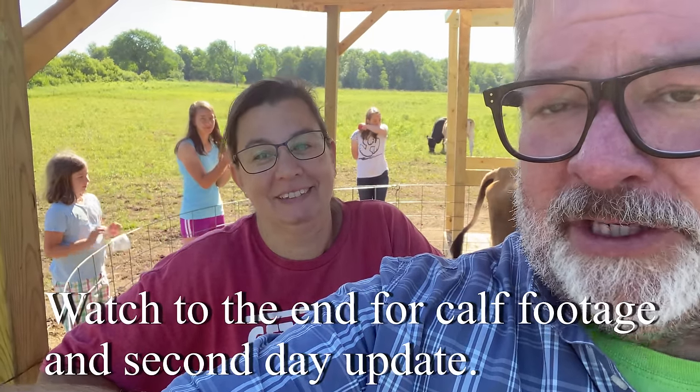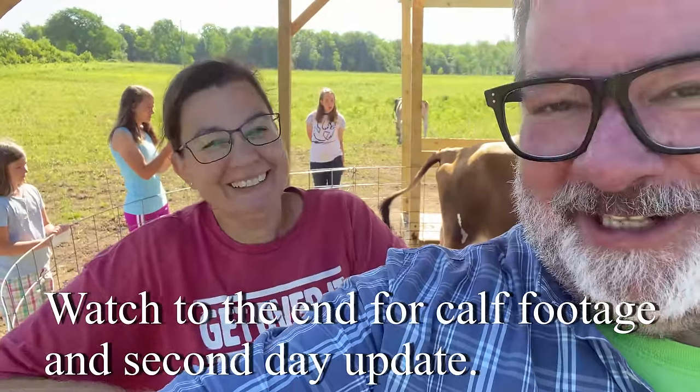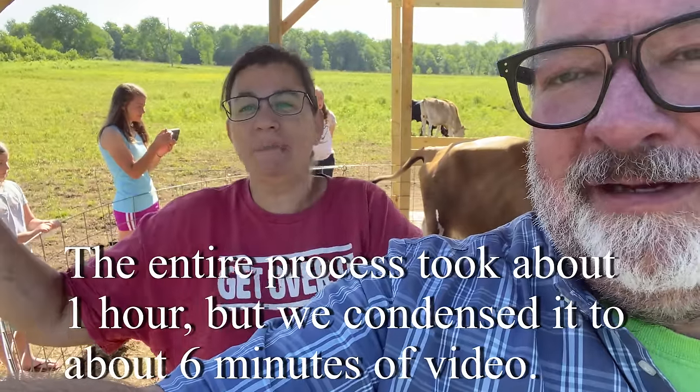Hey everybody, it's Brad. I'm Krista, with the Big Family Homestead. Today is a very special day because our cow Dottie is giving birth right now. It's calving day! This video will be graphic — I'm telling you right now. If you don't want to see all the stuff and the things, just don't watch. Skip to the end and you can see all the good stuff with the calf.